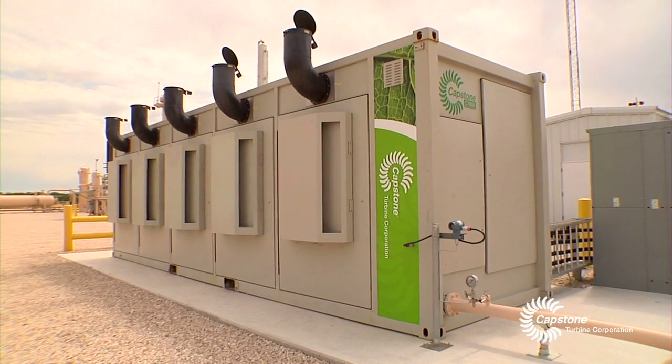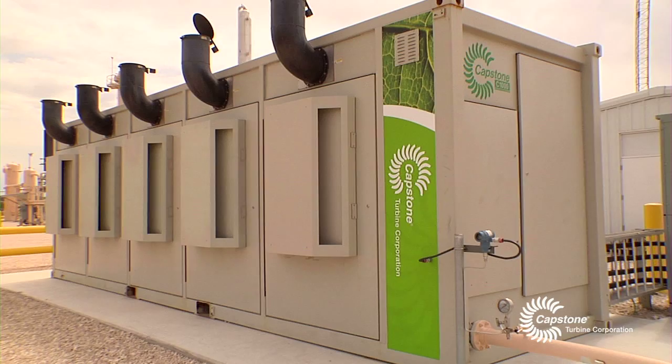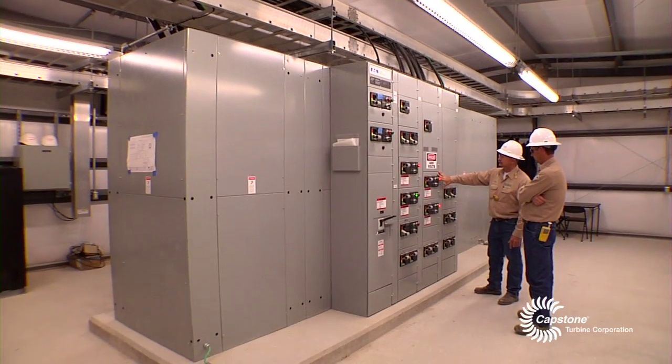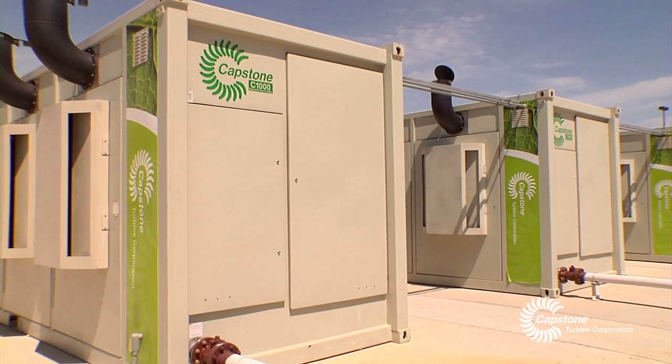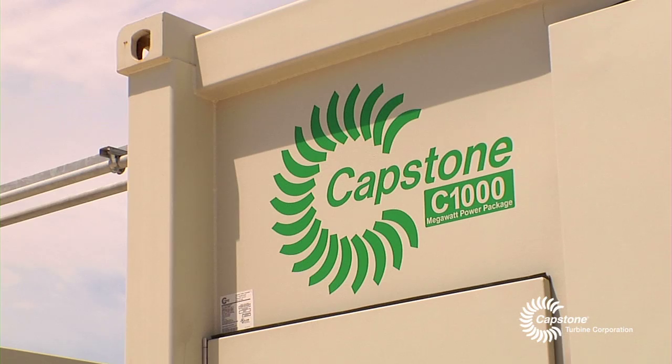With adding these Capstone microturbines, we can really hit the ground running as far as getting our operations going and producing really fast. If we don't have the power running and the equipment running and doing what we need to do, then we don't have the production to work with. The unique thing too is we're not only the primary power — we're the only power with the Capstone.